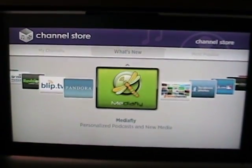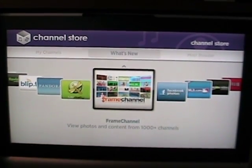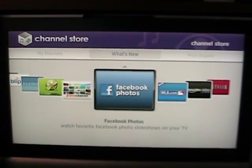MediaFly is podcasts. The Frame Channel is one that you can manage online that has several different options, including RSS feeds, news, weather, that kind of thing, and Facebook photos.